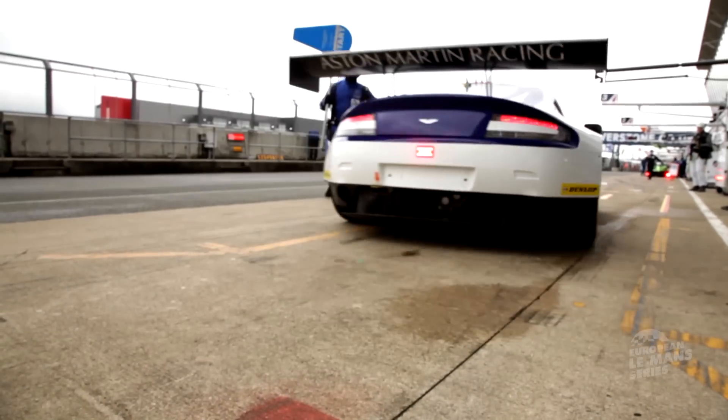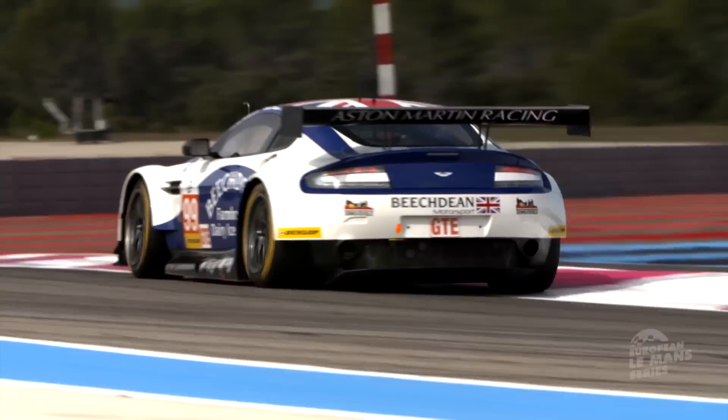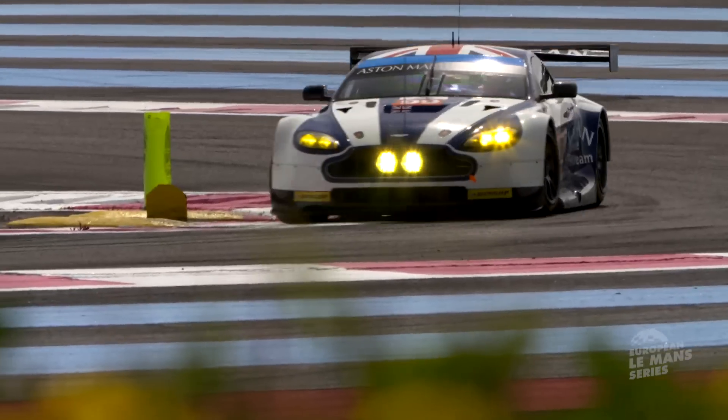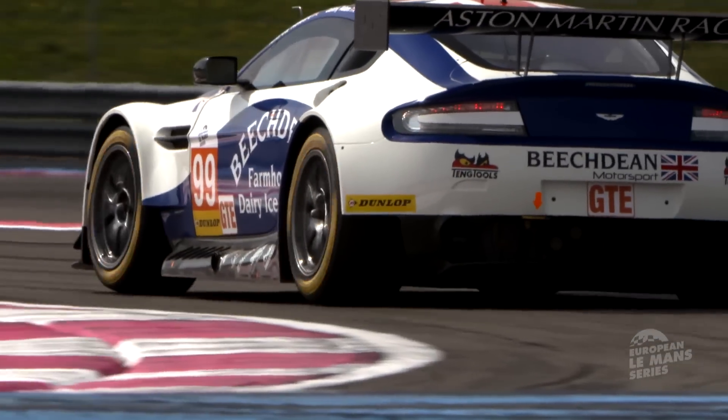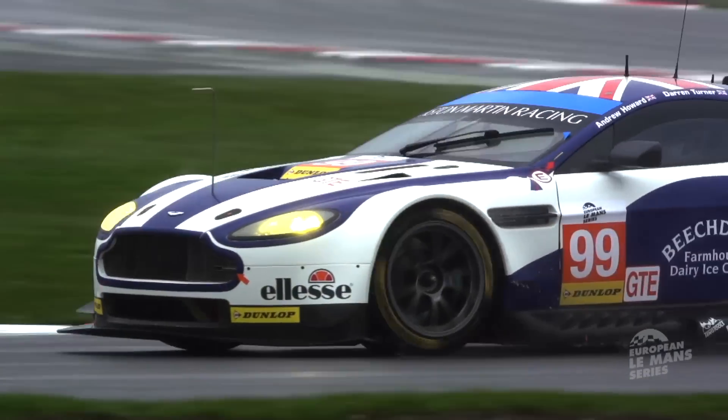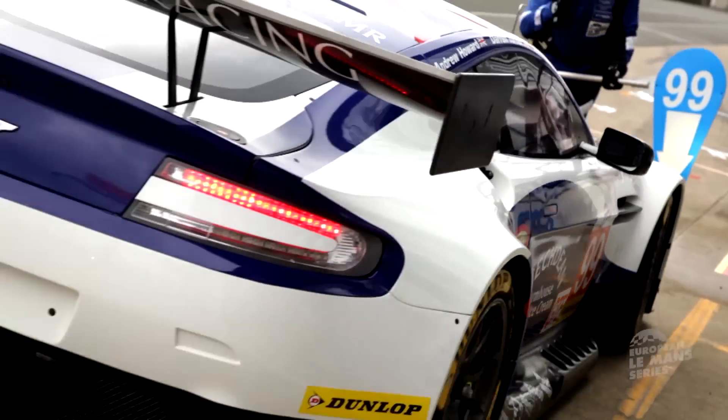This year for the ELMS, my expectations — I think I have to be set on trying to win the championship. This will be my third year in sports car racing, third year with Aston Martin Racing, and a great driver line-up. I think we really have to deliver what the fans expect. We obviously expect to win, so it's really a championship we're going in to try and win.